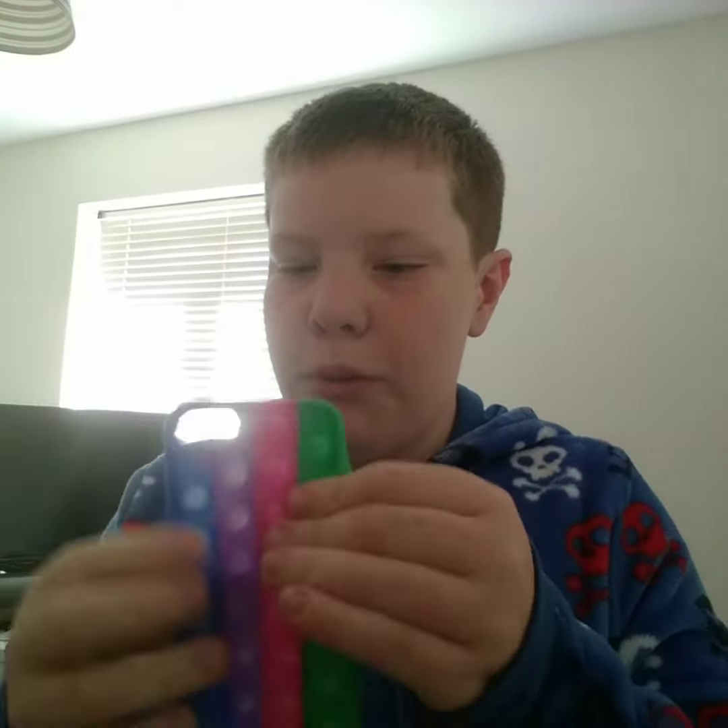What's up guys, hello! Today in the video I'm going to review my new phone case. It's like a pop-it phone case — a rainbow pop-it one.